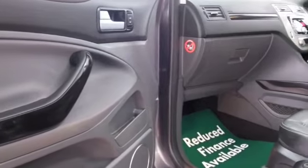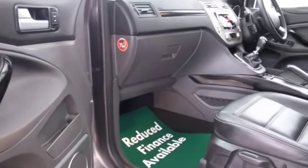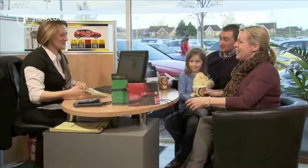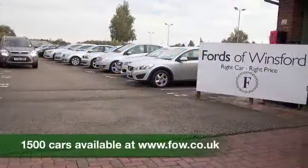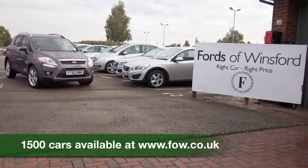So come and find out. Don't forget you're welcome to call Jackie and the team in our call centre if you have any further questions, or if you'd like to hold the car — there's no obligation. Bring your licence with you, have a test drive, and discover this great car for yourself at Fords of Winsford.